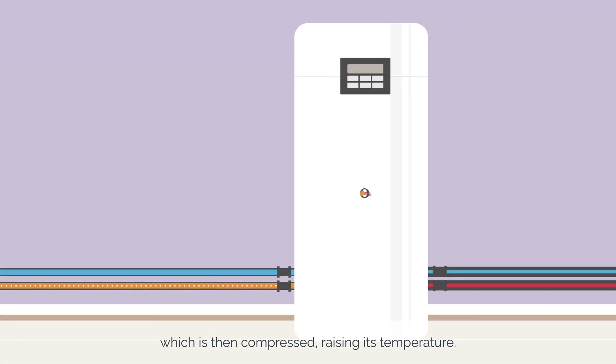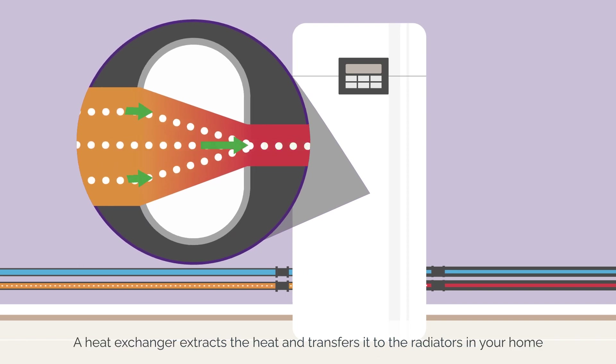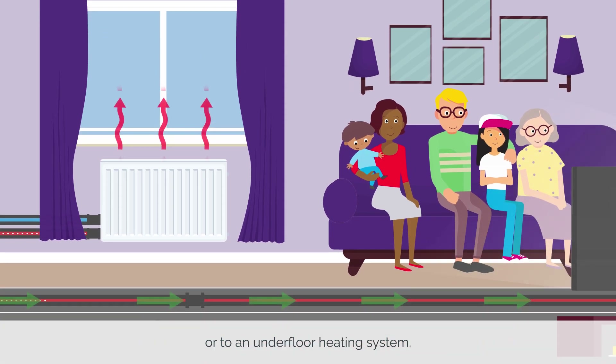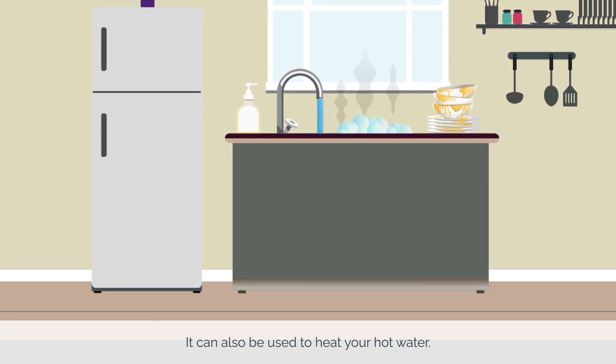The refrigerant is then compressed, raising its temperature. A heat exchanger extracts the heat and transfers it to the radiators in your home or to an underfloor heating system. It can also be used to heat your hot water.